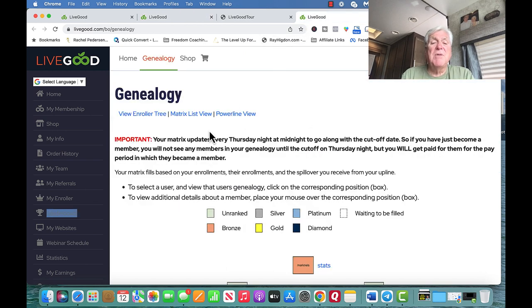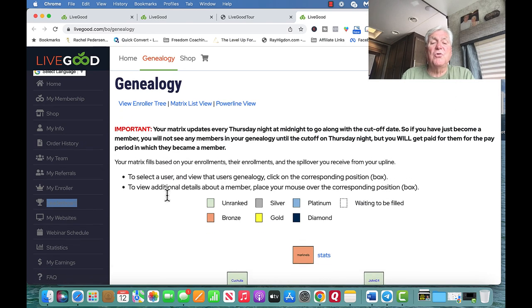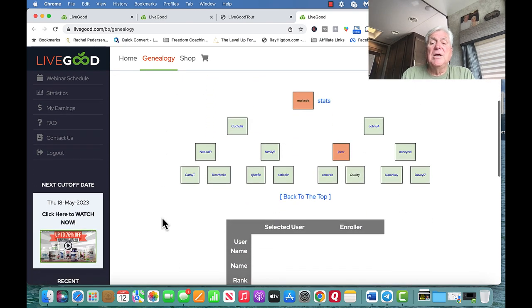Let me explain how this works. This is my genealogy — the enroller tree and the matrix. If you split it down the middle, I have two sides, some people call them legs. This is me, my username Mark Nelson. I went out and enrolled two people, so I became a Bronze. Then I went out and enrolled two more — this person right here hasn't enrolled any yet, but I put two people on his team. I created Spillover.